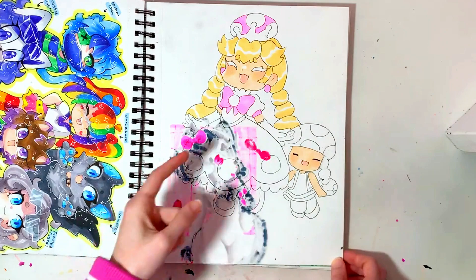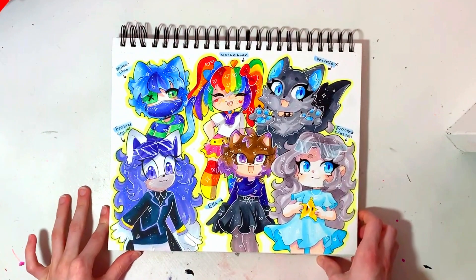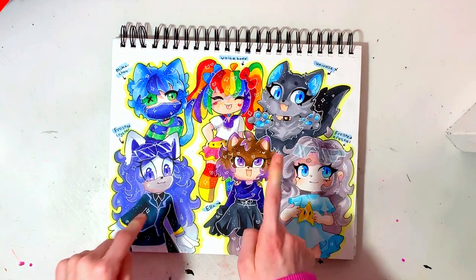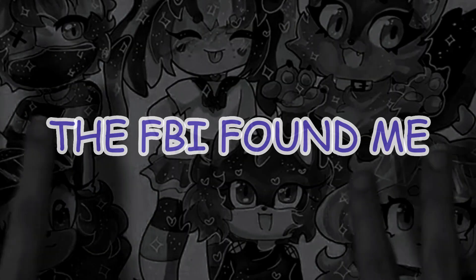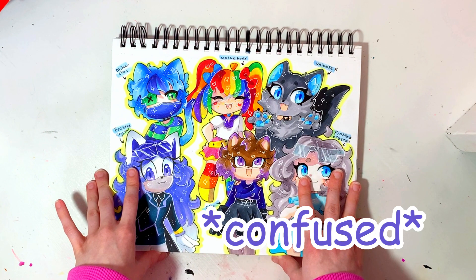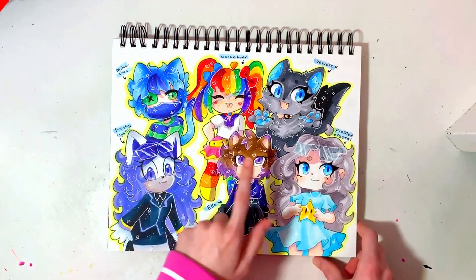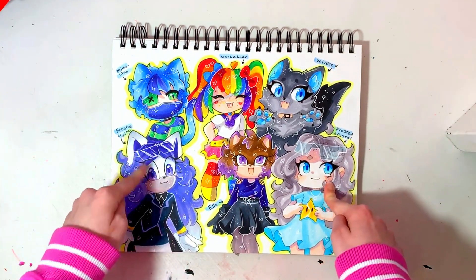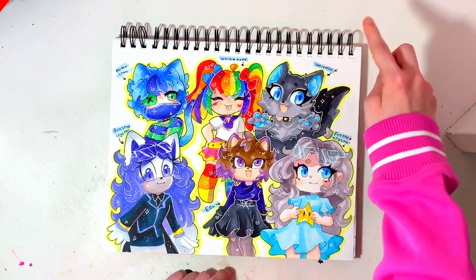I kind of got bored with it, but yeah it's Peachette with Toadette. Then this is a spread of all my online friends' OCs. These two belong to Frosted Crystal, this one's Ella's, this one's Mika-chan's, this one is Voice Box and this one's Universe X. I don't know if Frosted Crystal has any social medias, but Universe X and Voice Box are both on Sketchers United and he also has a YouTube channel.